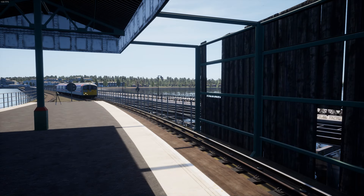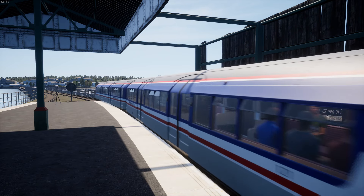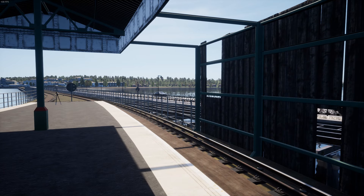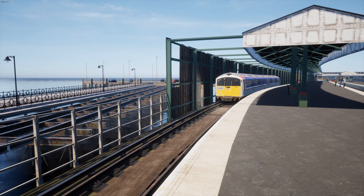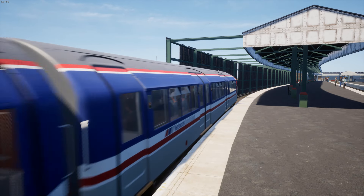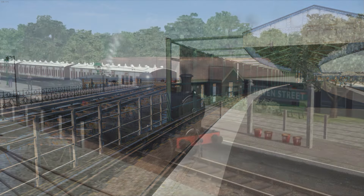Rivet had previously made an Isle of Wight add-on before the 2022 version, and the original includes the Class 483 in Network South East colours, despite the route itself being set in either 2019 or 2020. Outside of getting some comparison shots when I need them for a video, I have absolutely no interest in the original IOW route. In both cases, you only get the eight and a half mile long railway line from Ryde Pierhead to Shanklin, and the 2022 version depicts the island line as it is after the 2021 modernisation project. Unfortunately, the Isle of Wight steam railway, which runs from Smallbrook Junction to Wooten, is not included in TSW.